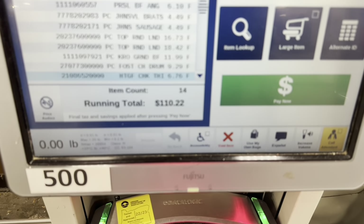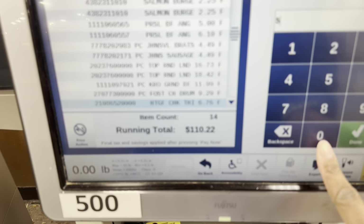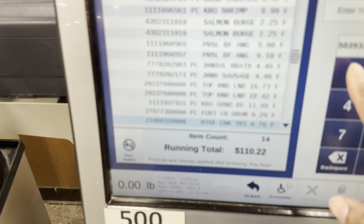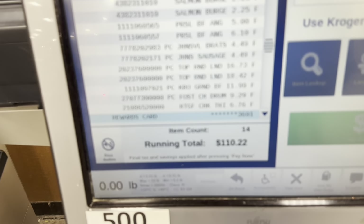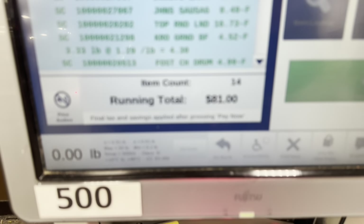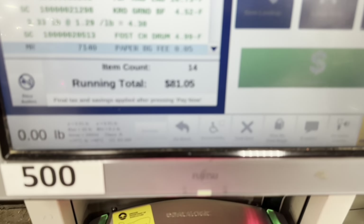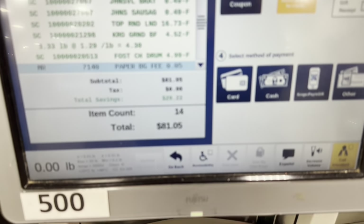The total right now is $110.22, but I'm going to enter my alternate ID for my savings card. After applying it, it went from $110.22 down to $81.05.